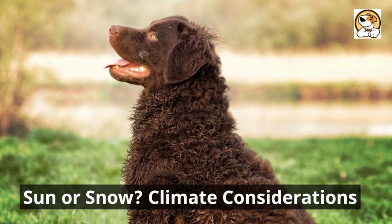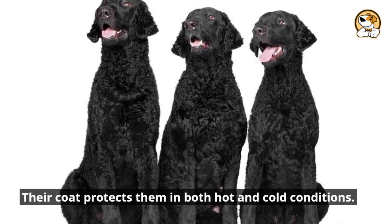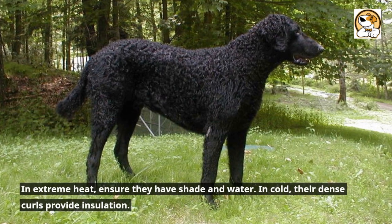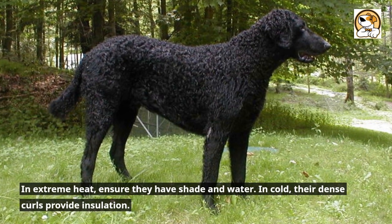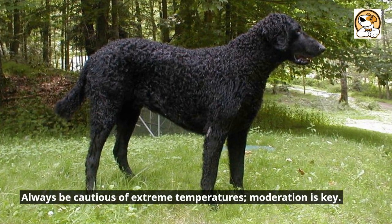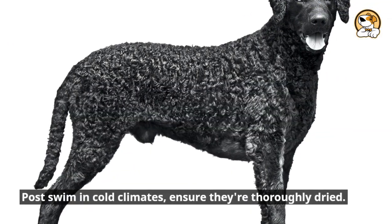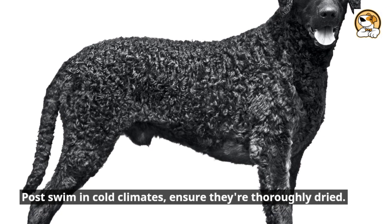Sun or snow — climate considerations. Their coat protects them in both hot and cold conditions. In extreme heat, ensure they have shade and water. In cold, the dense curls provide insulation. Always be cautious of extreme temperatures — moderation is key. Post-swim in cold climates, ensure they're thoroughly dried.